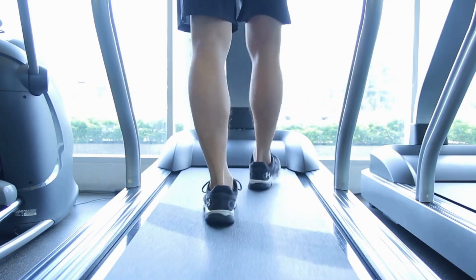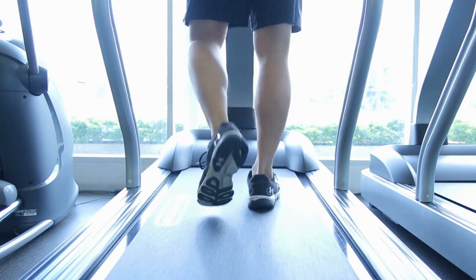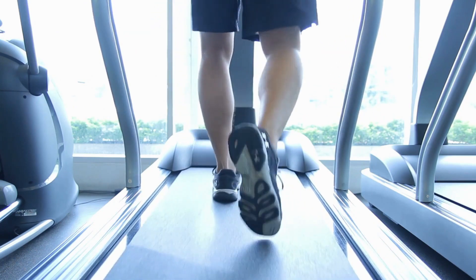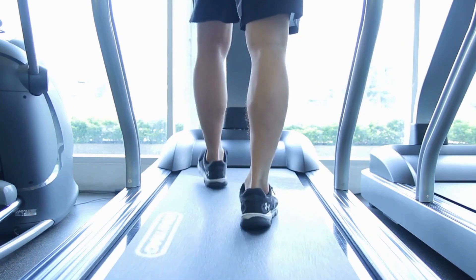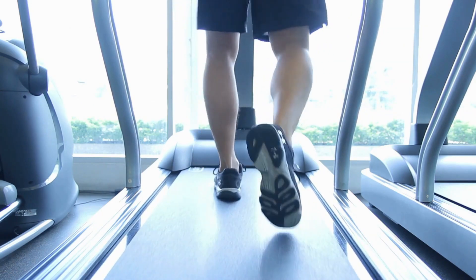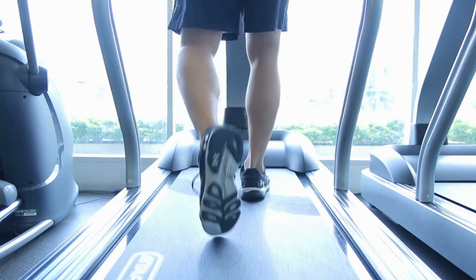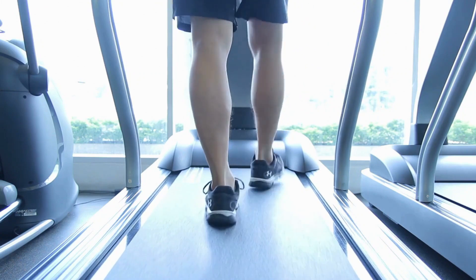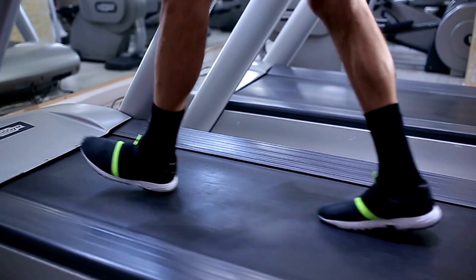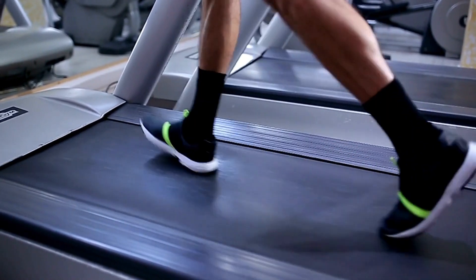Key Specs and Features. This space-saving folding treadmill has impressive specs and capabilities considering its small size. Dimensions when folded: just 28 inches deep by 28 inches wide by 61 inches high. Running surface: 16 inches wide by 40 inches long, accommodates users up to 265 pounds. Speed range: 0.5 to 7.5 miles per hour. Incline: motorized incline up to 12% grade.